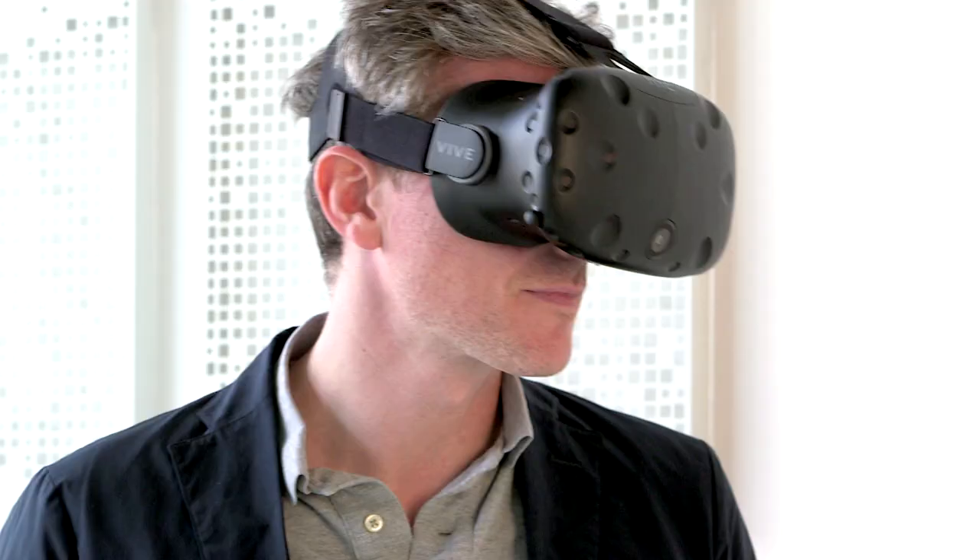Welcome to Wired and Virgin Media's Smart Habitat. I'm Jeremy White, product editor of Wired magazine. In a previous video we took a look at a couple of products that are available right now for the connected home, but let's take a look at a couple of things that are just around the corner.